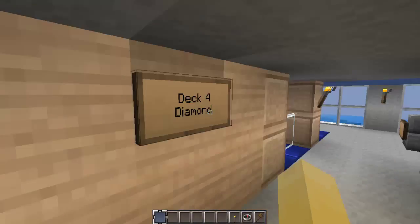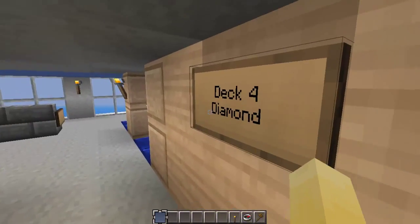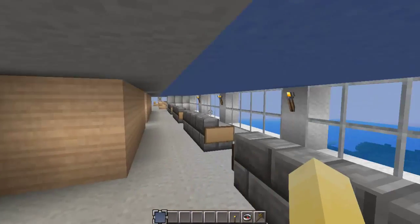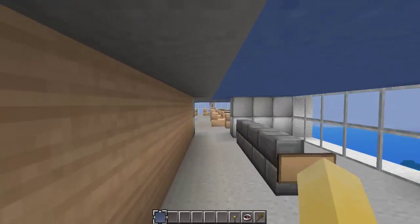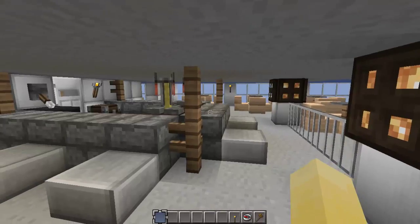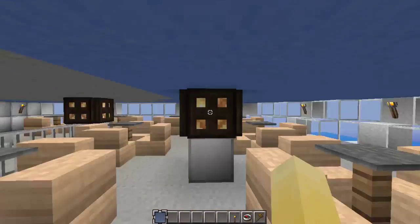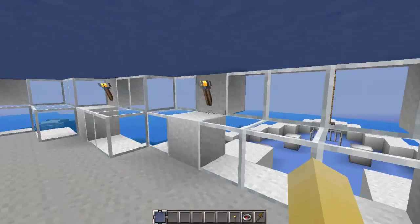We're going to head up to deck four, the diamond deck, which is basically the entertainment deck of the ship. This way we have the bar, which overlooks the bow of the ship — pretty nice bar. For being a too-high ferry boat, I try to put as much detail as possible on the interior.